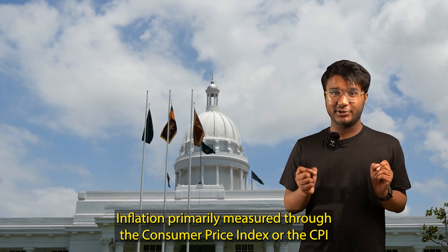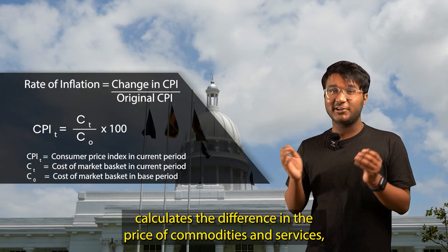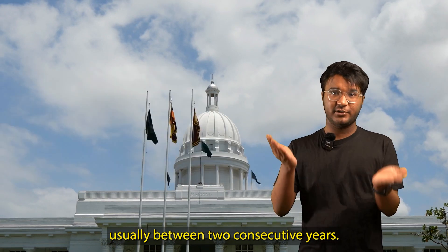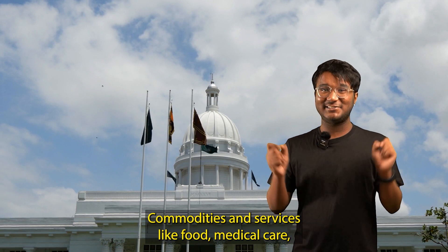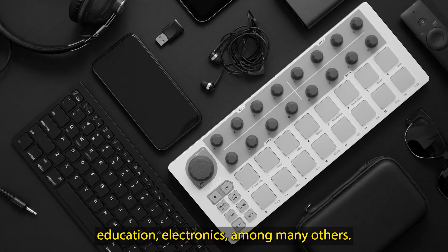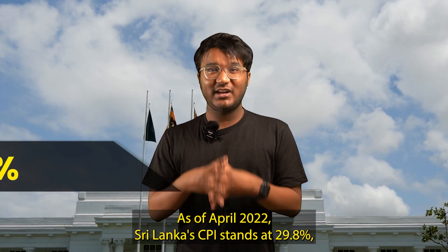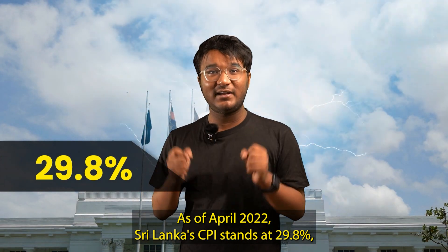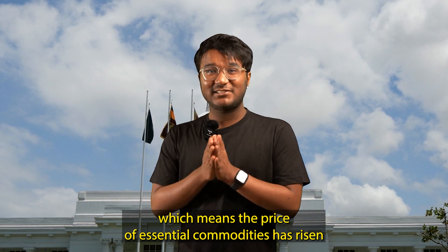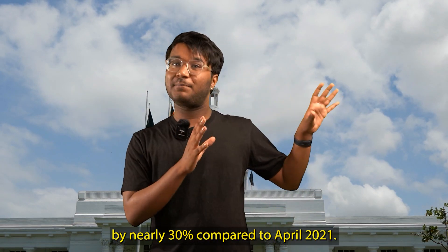Inflation is primarily measured through the Consumer Price Index, or the CPI, which calculates the difference in the price of commodities and services, usually between two consecutive years — commodities and services like food, medical care, education, and electronics, among many others. As of April 2022, Sri Lanka's CPI stands at 29.8%, which means the price of essential commodities has risen by nearly 30% compared to April 2021.